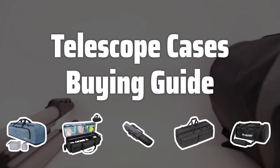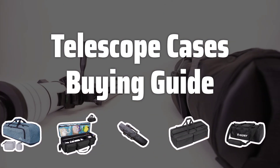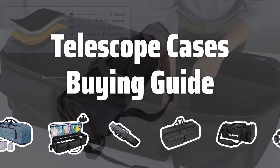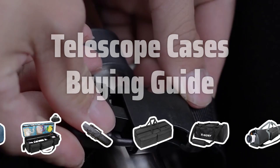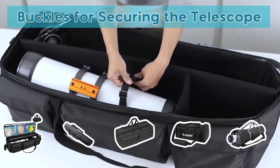Welcome to Top Best Picks. Safely transporting delicate telescopes is essential for any astronomer. In this video, we'll discuss the key factors to consider when selecting a telescope case to protect your valuable equipment.